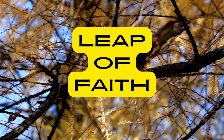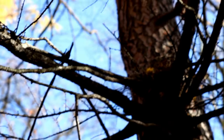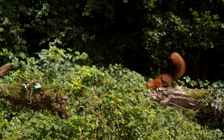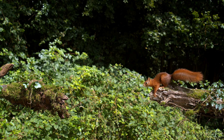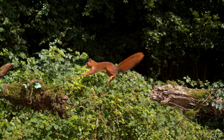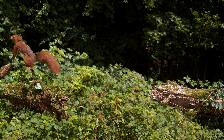Leap of Faith: Squirrels frequently make daring leaps between branches or from trees to the ground. Their hind legs serve as powerful shock absorbers, and their long tails provide stability and balance during mid-air jumps. This daring behaviour helps them navigate their arboreal habitats with agility.